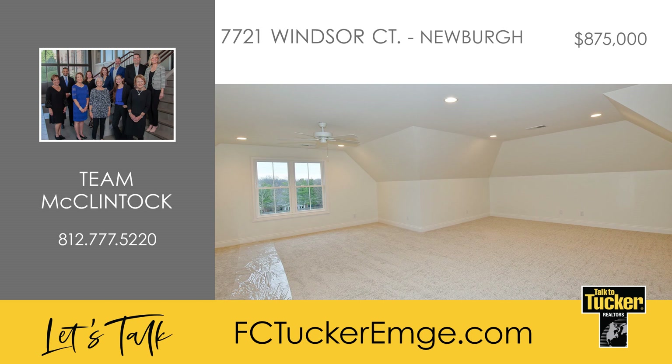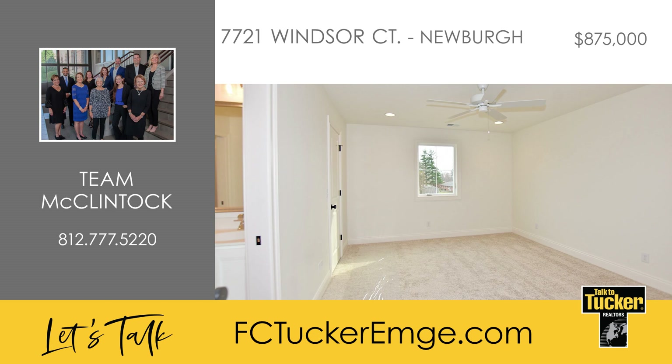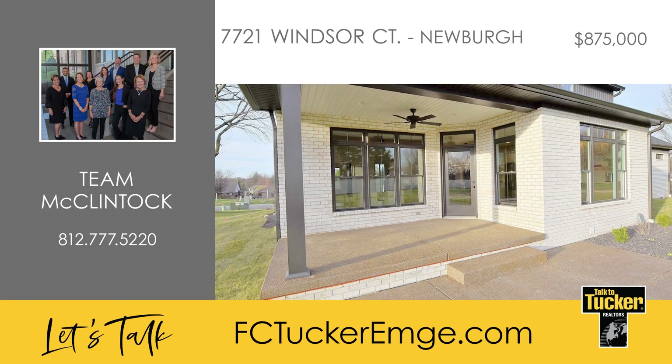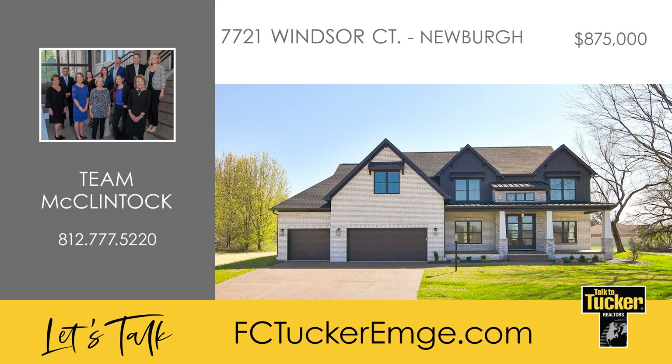Upstairs, you'll find a bonus room with walk-in attic storage access, as well as four bedrooms, two of which share a large Jack and Jill bath and one with a full bath that is also accessible from the hall. The covered back porch provides a great space for winding down the day and overlooking the backyard. Enjoy a functional and casual, yet elegant lifestyle. Talk to Team McClintock at 812-777-5220.